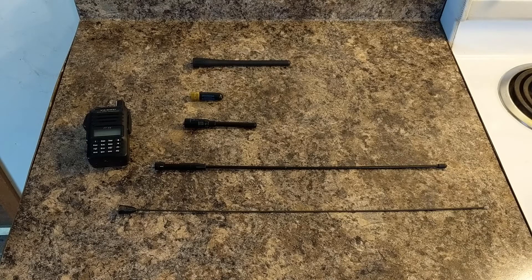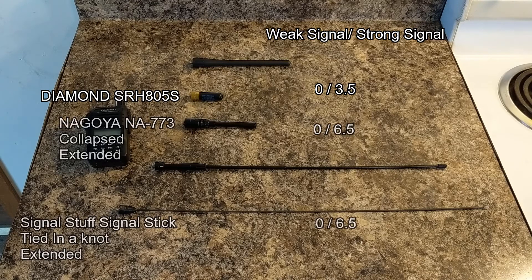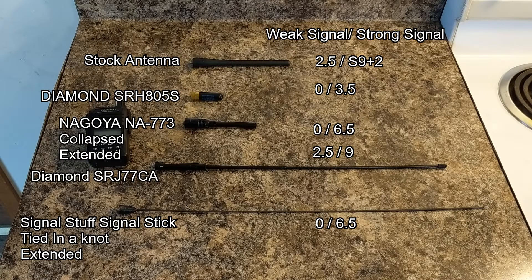Anything over S9 gets a score of S9 plus whatever it's over. Starting at the bottom, the Diamond SRH805S came in dead last. Next, there was a tie between the Nagoya in its collapsed state and the Signal Stuff signal stick tied into a knot — both had the same S meter reading on the weak and strong signal. Next in line came the Nagoya fully extended, which was beat out by the stock antenna. The Diamond SRJ77CA came in second place, outdone by the slightly better performing Signal Stuff signal stick.